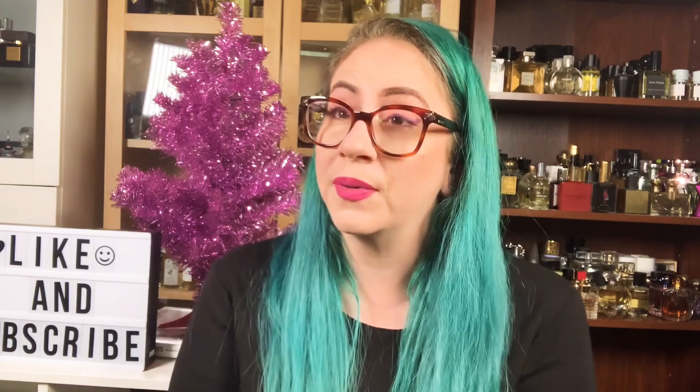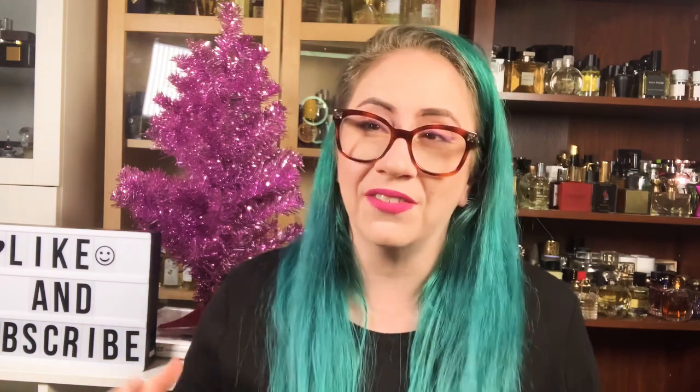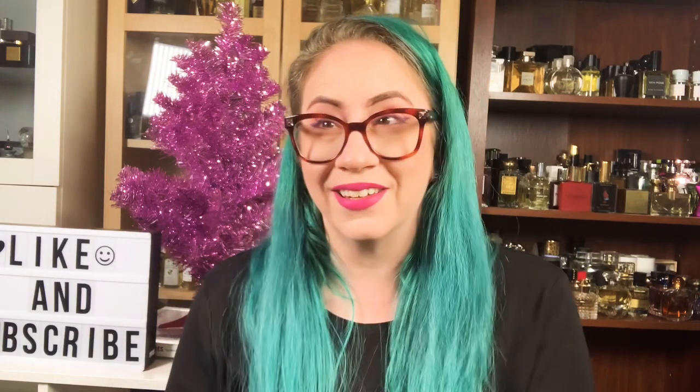It does have more projection than most, and I do find it to be work-appropriate. Even though this is a fresh aquatic fragrance, the spiciness and aromatic qualities translate really well to evening time, and it works really well in cold weather too. So if you're looking for a fresh fragrance to wear year-round, give Silver Lake by Bentley a shot.